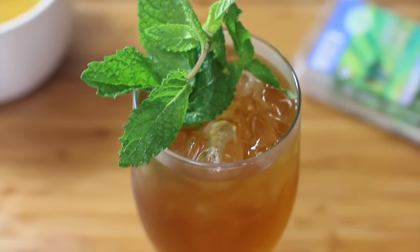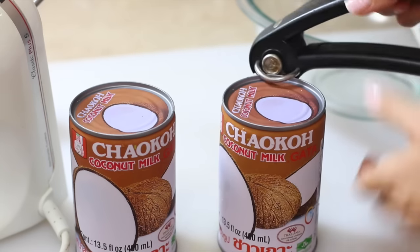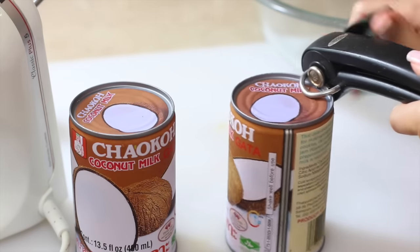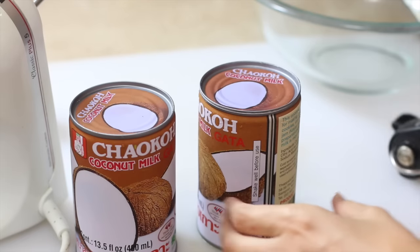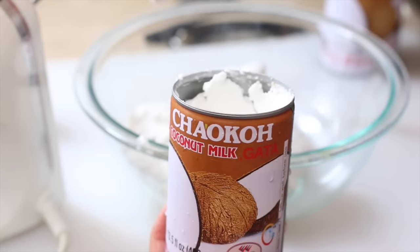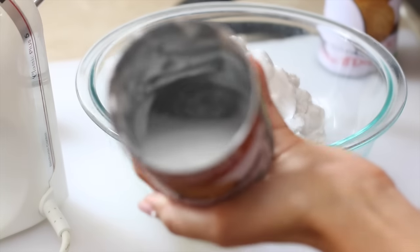We had some persimmons to use up, so I decided to make coconut whipped cream to go over sliced persimmons. I've shown this before in our vegan challenge week. I have two cans of coconut milk from Costco that I keep in the fridge — keeping them cold makes the cream rise to the top and get thick and easy to scrape out. Save any leftover liquid in a mason jar for smoothies.